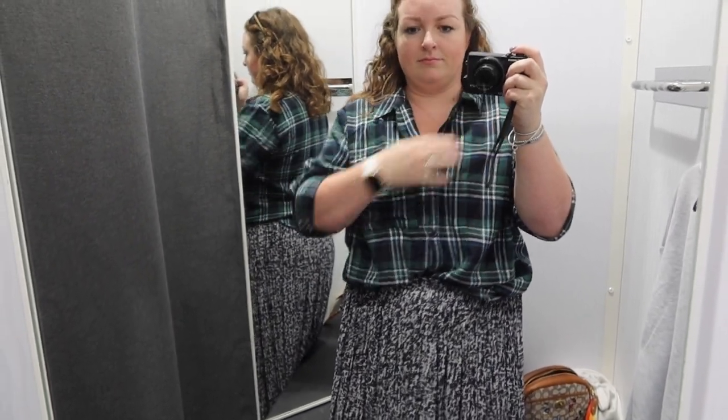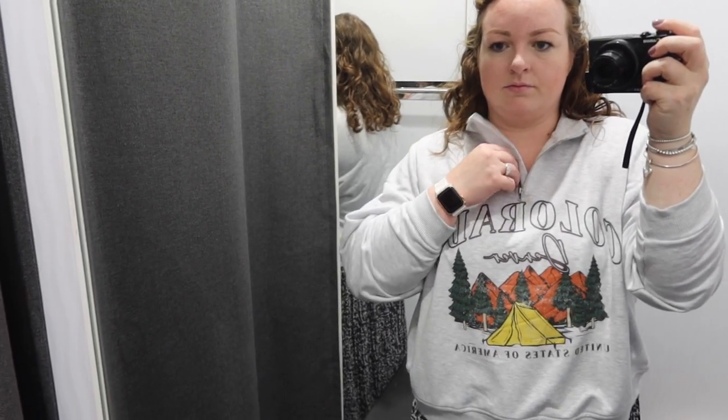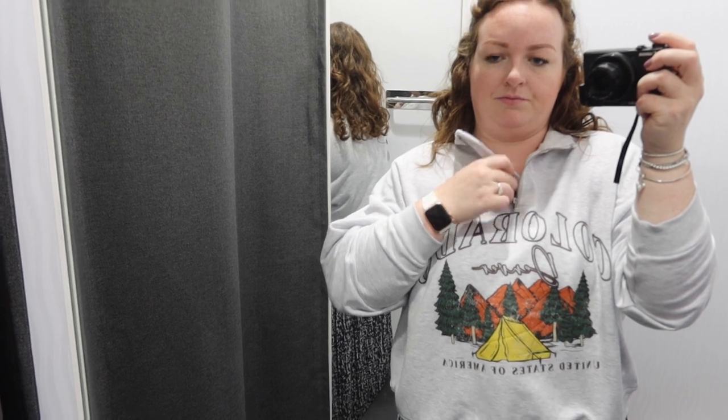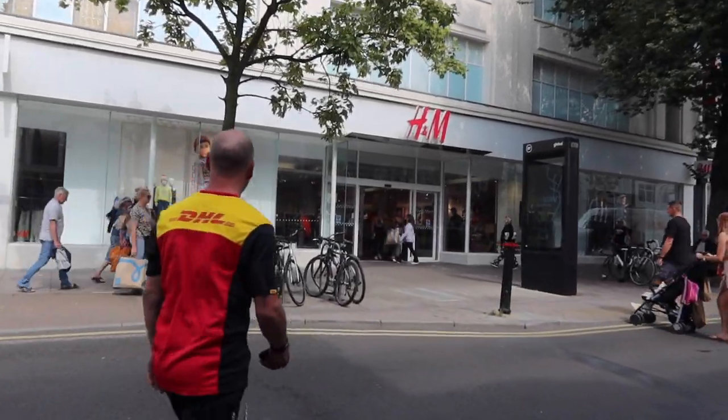I really quite liked this shirt — I thought it would look nice with some jeans. That was the first thing I tried on. I also tried on this jumper but I wasn't feeling it; I wasn't sure about the collar with the fabric, it just didn't quite look right. But it is cute. Next up we're going to pop into H&M — haven't shopped there for a while.